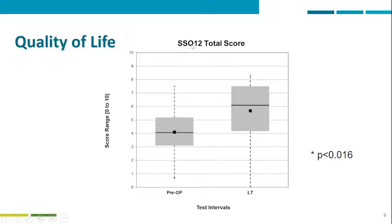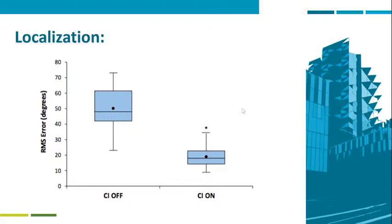Looking at the speech, spatial and quality of hearing using the simplified 12-question version, we have the pre-operative results and the long-term results, showing a significant improvement subjectively. In terms of localization, we also see a significant improvement from the CI off condition to the CI on condition. The mean was around 52 RMS error degrees with the CI off, down to approximately 18 degrees with CI on.